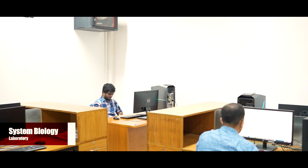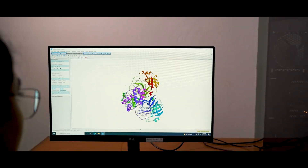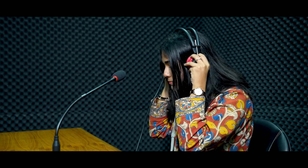In our Systems Biology lab, students work on protein folding, organ modeling, and different kinds of simulation with highly advanced computational systems.